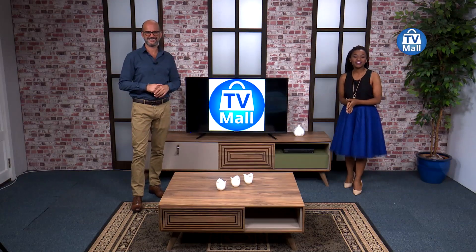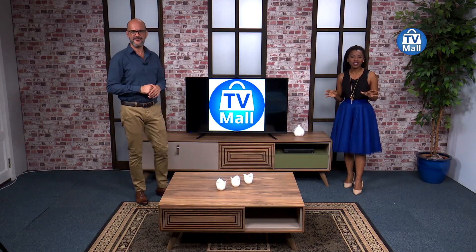Hello South Africa, welcome to TV Mall, DSTV channel 173, the first shopping channel in Africa and South Africa.